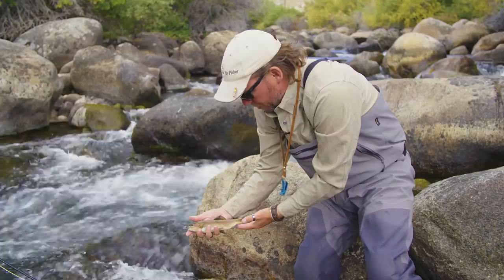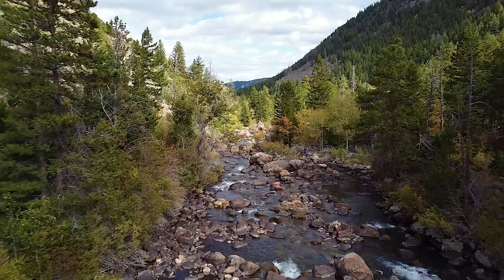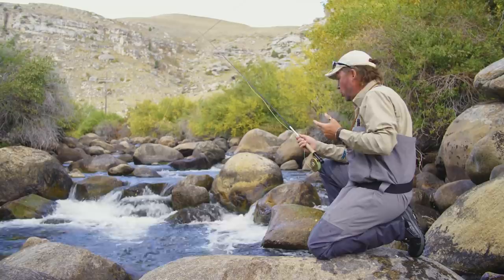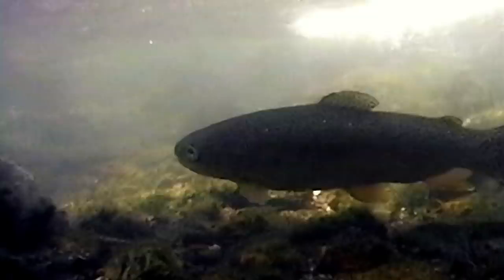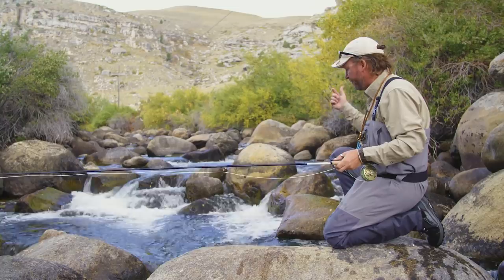Don't give up on a pool if you roll through it a couple times and don't pick anything up. They're there and they'll eat. One of the things I've noticed fishing these plunge pools is that the two bigger fish we've hooked have come at the actual tail of the pool, where the water plunges down. That's generally where big fish hang out because that's where the food gets funneled. They'll sit there waiting to pick off nymphs or hoppers. I'm going to start fishing all the way out of the pool and see if we can pick up some more.